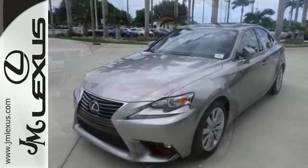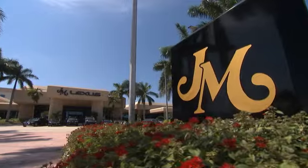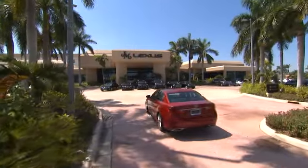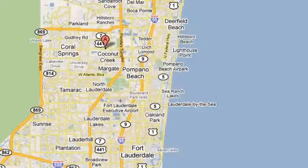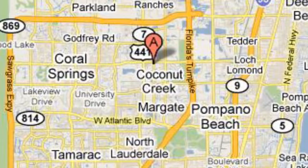Accelerate toward new horizons behind the wheel of this Lexus IS. JM Lexus, the world's number one Lexus dealer since 1992. We're conveniently located just east of 441 on Sample Road in Margate, Florida, just west of the Turnpike.